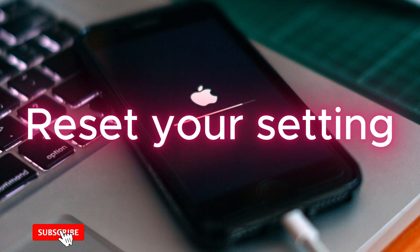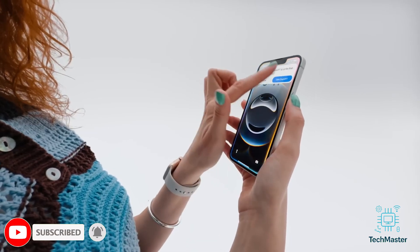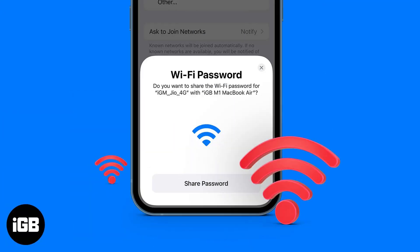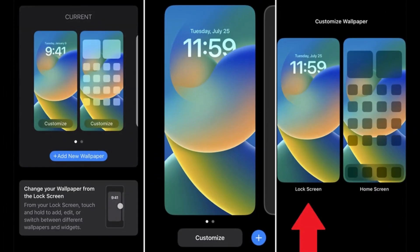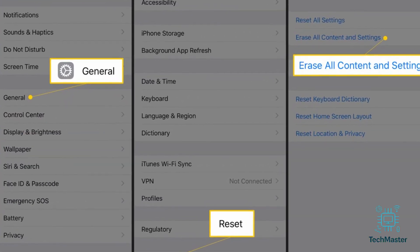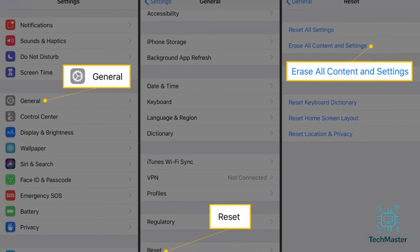Step three: reset your settings. Still no luck? Try resetting your settings. Don't worry — this won't erase your photos or apps, just things like Wi-Fi passwords and your background. Go to Settings > General > Reset > Reset All Settings. It takes a minute, but it can fix a lot of weird issues.